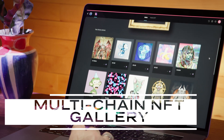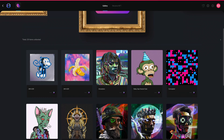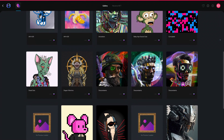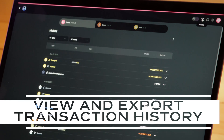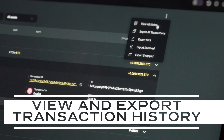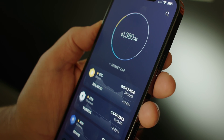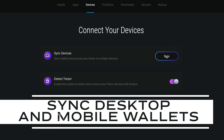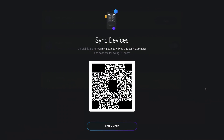For NFT collectors, our multi-chain NFT gallery allows you to view your Ethereum, Solana, and Algorand NFTs in one location. Easily review your transaction history with the ability to export based on transaction type. And for those who want access to their crypto on the go, syncing your desktop wallet to your phone is a breeze with the Exodus mobile app using a unique QR code.